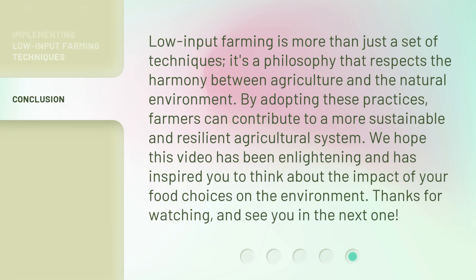Low input farming is more than just a set of techniques. It's a philosophy that respects the harmony between agriculture and the natural environment. By adopting these practices, farmers can contribute to a more sustainable and resilient agricultural system. We hope this video has been enlightening and has inspired you to think about the impact of your food choices on the environment. Thanks for watching, and see you in the next one.